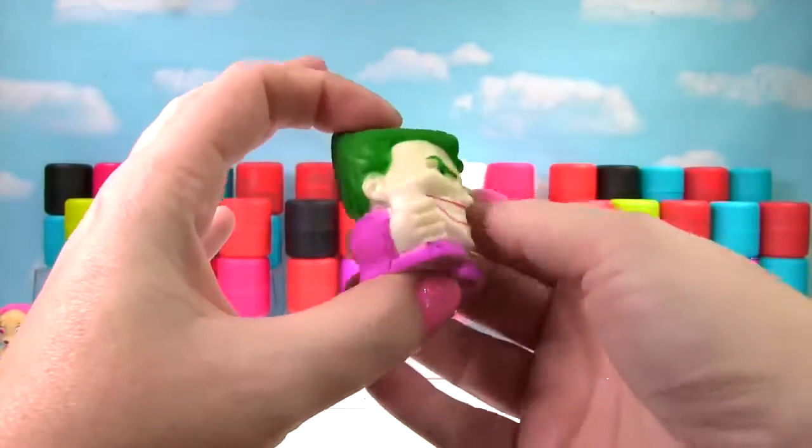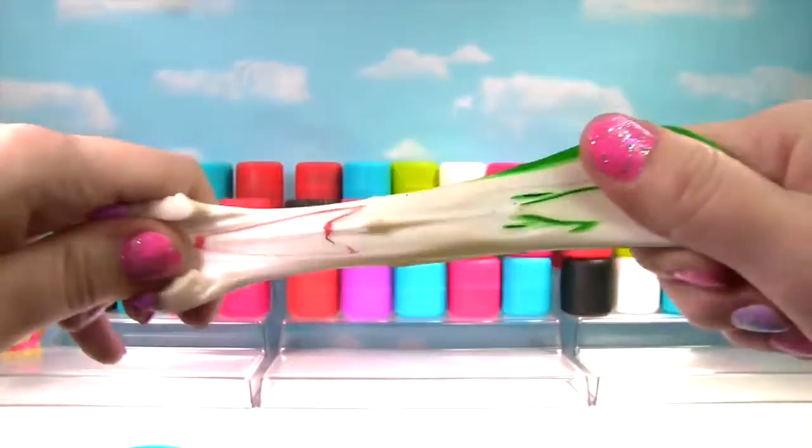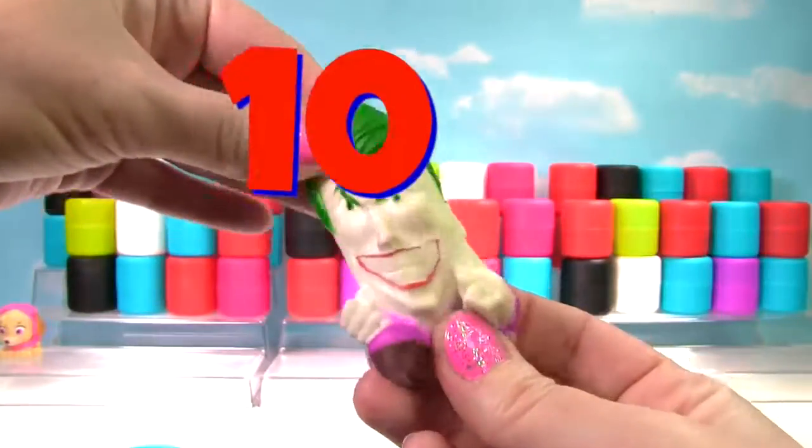It's the Joker! We'll give him a good squish. He is very stretchy and squishy, so he gets a 10 on the Squish Meter!